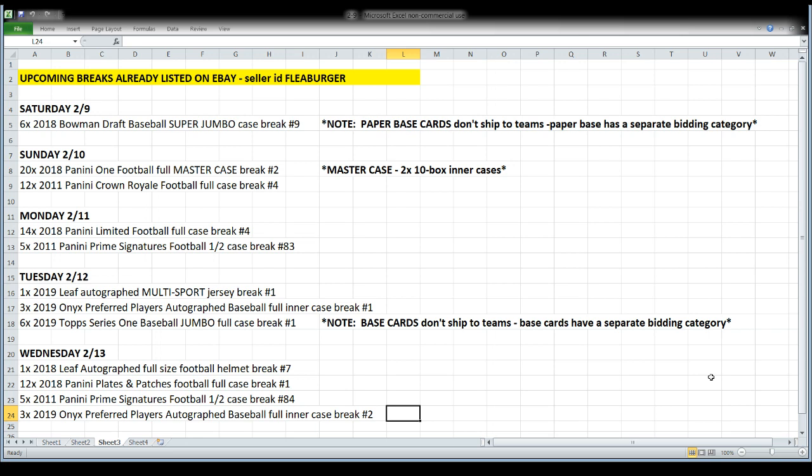Monday we will open Limited Football, and I think that might be my last case of Limited. We're also going to open a half case of 2011 Panini Prime Signatures that I did not know I had but I found recently. And traveling back in time a little bit there — on Tuesday we have a Leaf multi-sport autographed football jersey, which actually came out today.